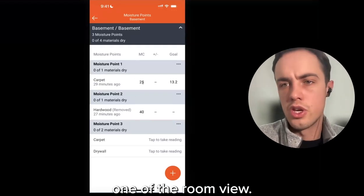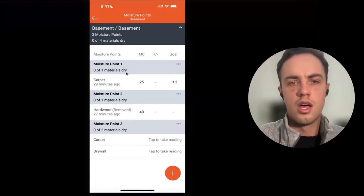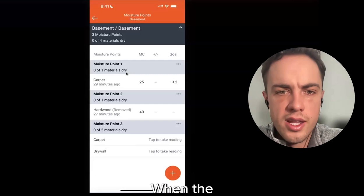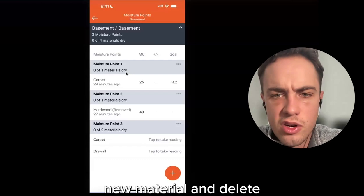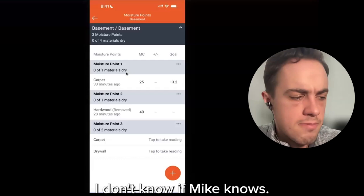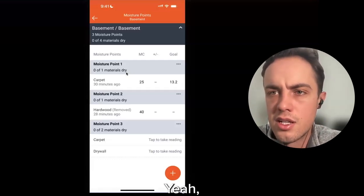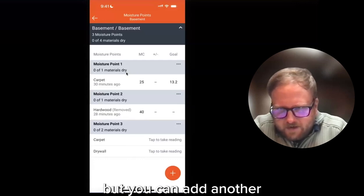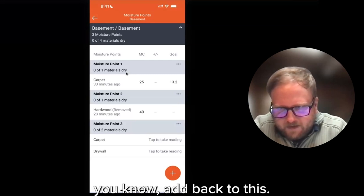If a tech entered the wrong material type and several days of monitoring are already done, unfortunately you cannot change the name of the material, but you can add a new material and backdate the readings. So the workflow is: delete the old material, add the correct one, then add back the readings. On changing material in the app — you'd remove the incorrect material, then re-add and backdate.